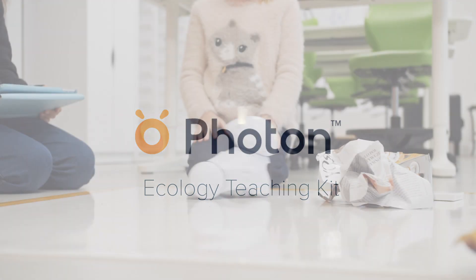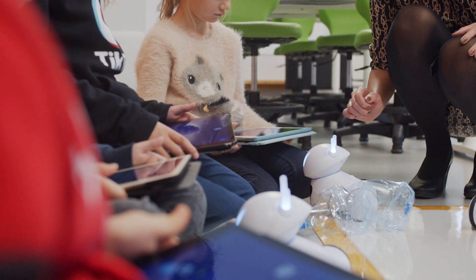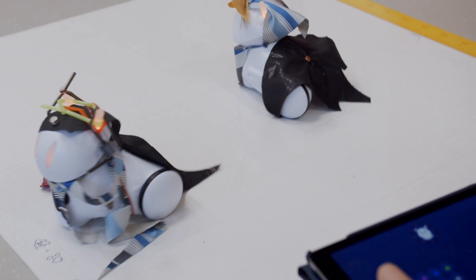The Photon Ecology Teaching Kit comes to the rescue here. Our teaching kit is perfect for conducting classes at school, in the library, youth center, or daycare center.